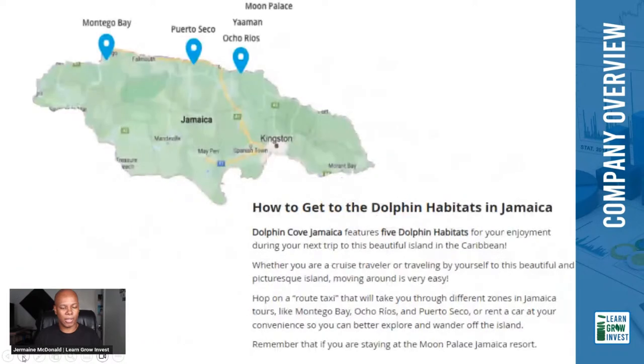In terms of their locations, they have one in Montego Bay, one in Porto Seco, and others in Ocho Rios. The Yaman location was launched sometime last year. It makes sense that locations are on that side of the island, where there's the water and land space needed to do the various activities.